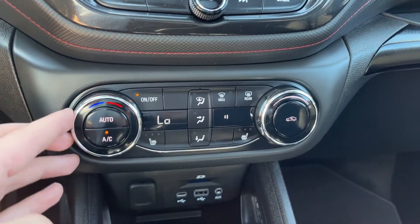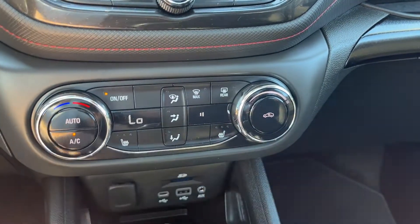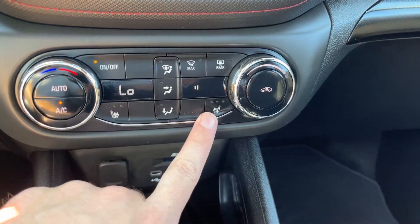Then we have our climate control — controls for temperature on the left-hand side, fan controls on the right, front and rear defrost. We also have heated driver seat and heated passenger seat.